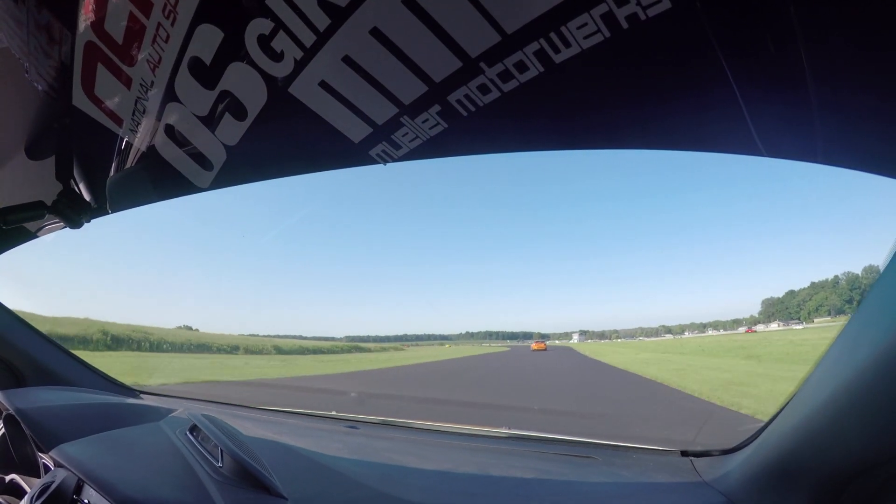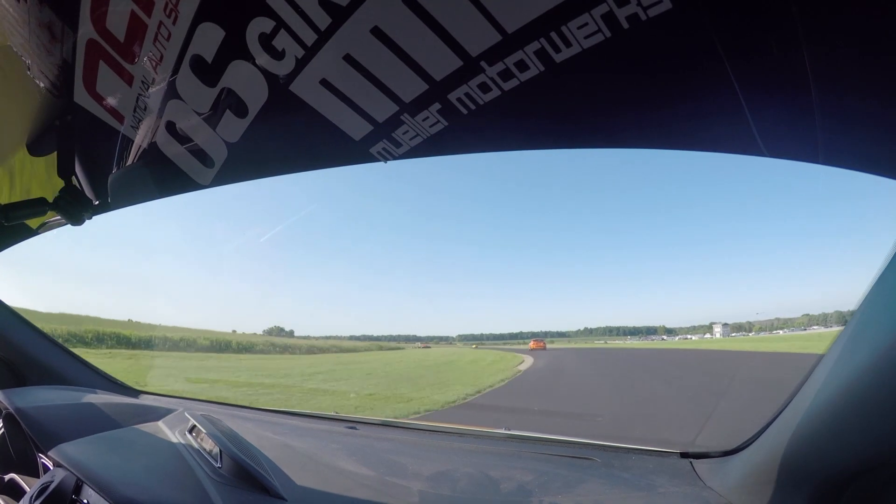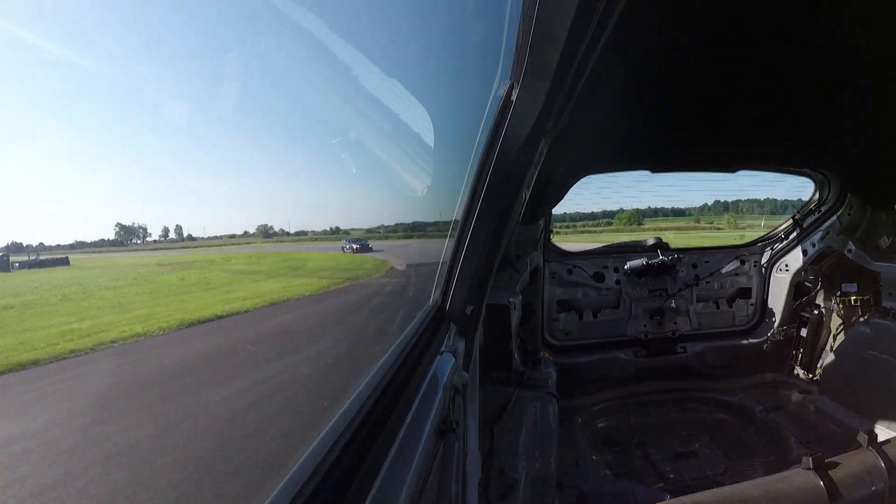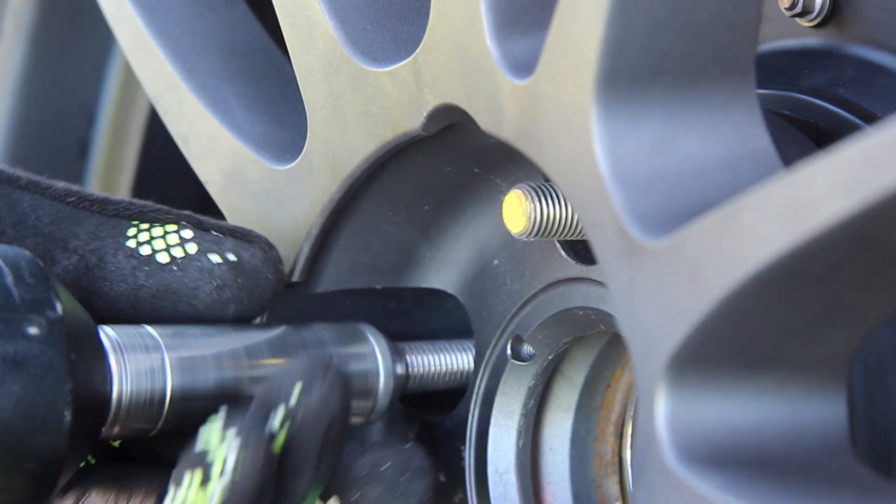Seeing as it was the team's first time at Gingerman, with the new pavement they laid down, we didn't exactly know what kind of tire wear we were going to get or how hard we were going to be on the brakes. With the new pavement, grip levels were up, which meant braking zones were pushed further back, which means we were way harder on the brakes. After Sunday warm-up, the brake pedal started feeling not as good as I needed it to be. We popped the front wheels off, checked the brakes, saw that the pads were starting to get low, which means the heat transfer was getting to them, which means they were getting squishy.